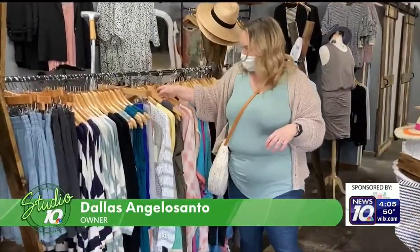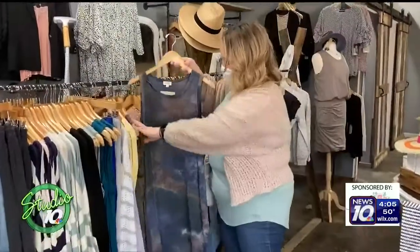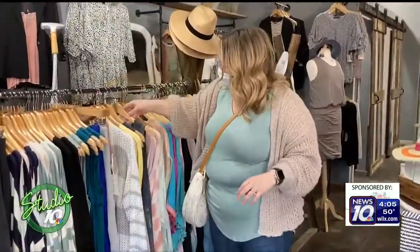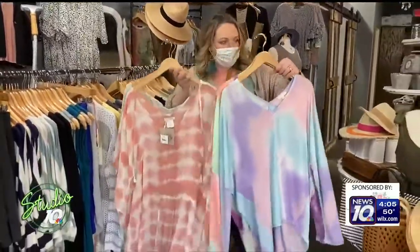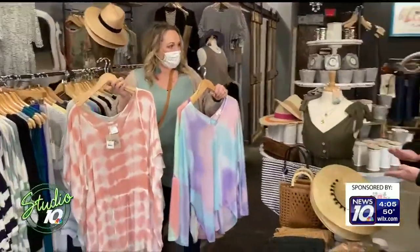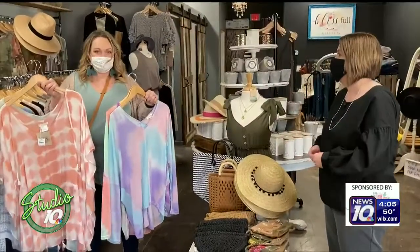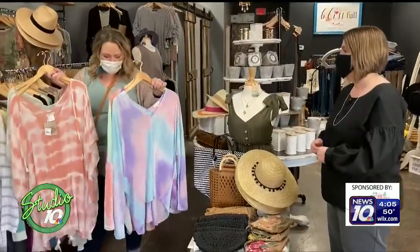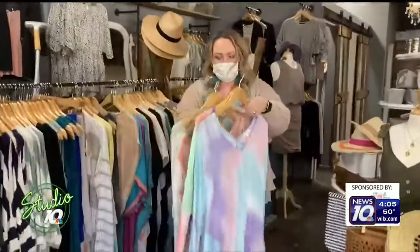If you haven't noticed, tie-dye everything. So we have the easy dress in tie-dye, but we also have the pastel tie-dye. We've got the chunky stripes, we've got tie-dye, we've got yellow — it seems like all the bright light pastel colors. They call them the sorbet pastels.